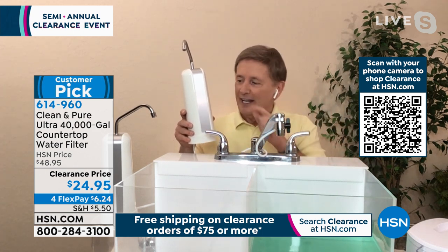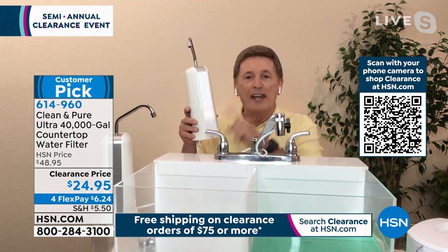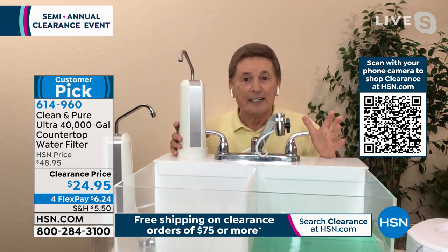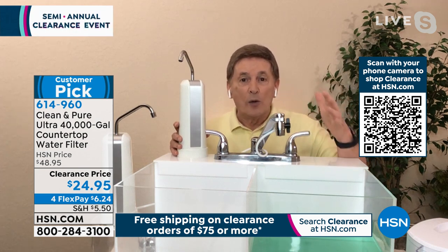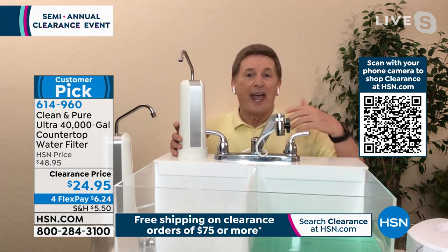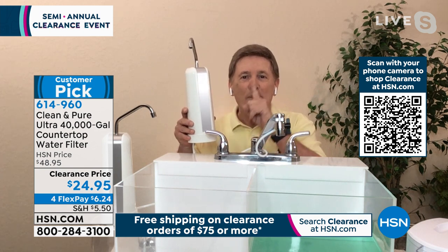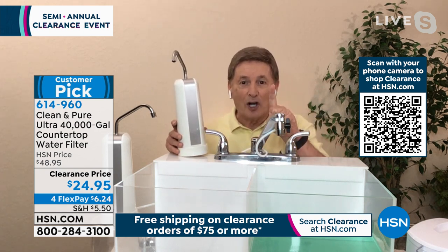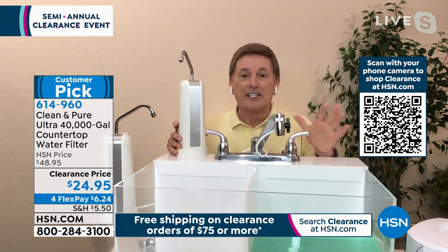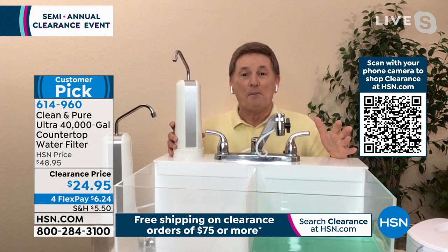There is no other water filter like the Clean and Pure anywhere in the world. This is the only water filter in the world where you never, ever have to replace the filter. When we go to stores, it's always replace the filter every 100 gallons or every month. You never have to do that with Clean and Pure. It's a one-time cost for the next 40 years — until the year 2062.